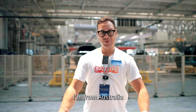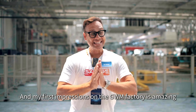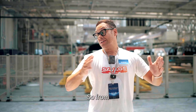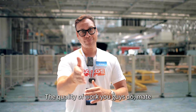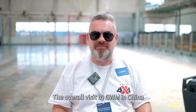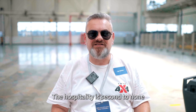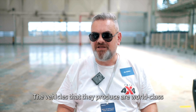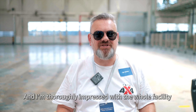I'm Byron. I'm from Australia and my first impressions of the GWM factory are amazing. What an amazing facility you guys have here. From the quality of work you guys do, GWM, you're doing a really good job. The overall visit for GWM in China has been absolutely amazing. The hospitality is second to none. The vehicles that they produce are world-class and I'm thoroughly impressed with the whole facility.